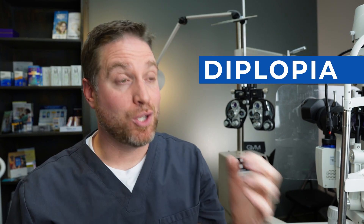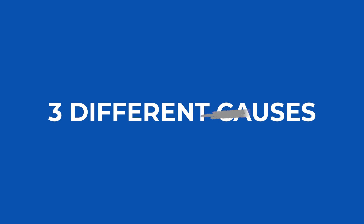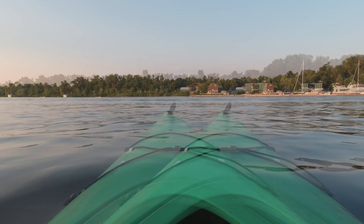Experiencing double vision, called diplopia, is actually a pretty common symptom that a lot of people will experience sometime in their life. Some of the causes might be from a serious issue. In this video, I'm going to go over three different categories that can cause double vision, with some bonuses at the end.